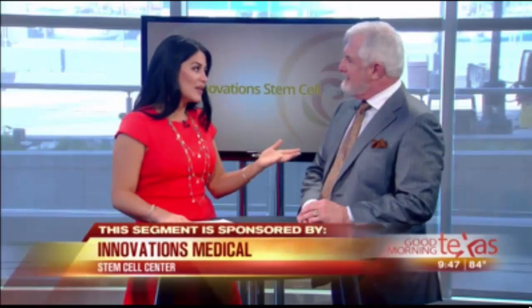Good morning! My favorite thing about you when you come on is that you make it easy for us to understand. You've brought a cool way to illustrate how stem cells are so unique.